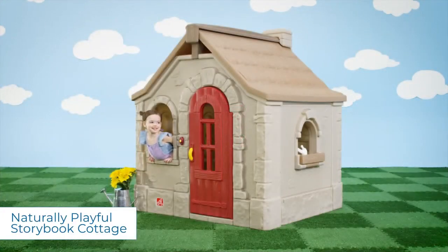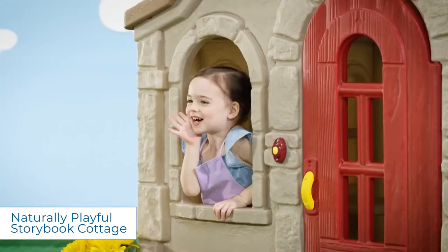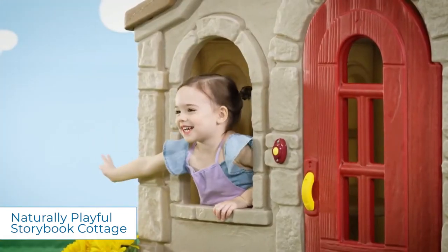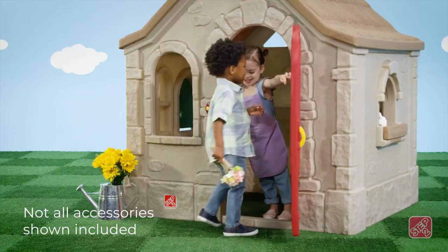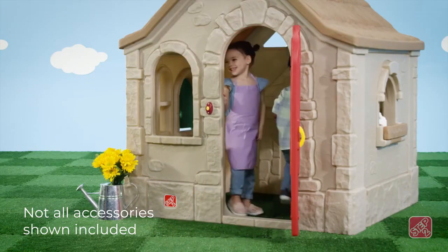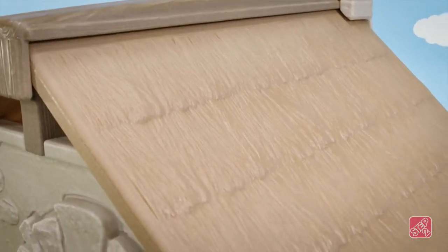Kids can play pretend in their very own fairy tale home away from home with the naturally playful storybook cottage. Anyone home? Little house guests will admire the decorative thatched roof and charming windows.